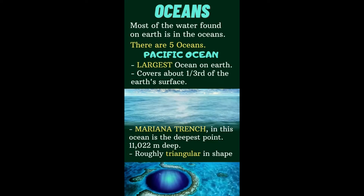The Mariana Trench is 11,022 meters deep — that is the Mariana Trench. Something else that is special about this ocean is it is roughly triangular in shape.